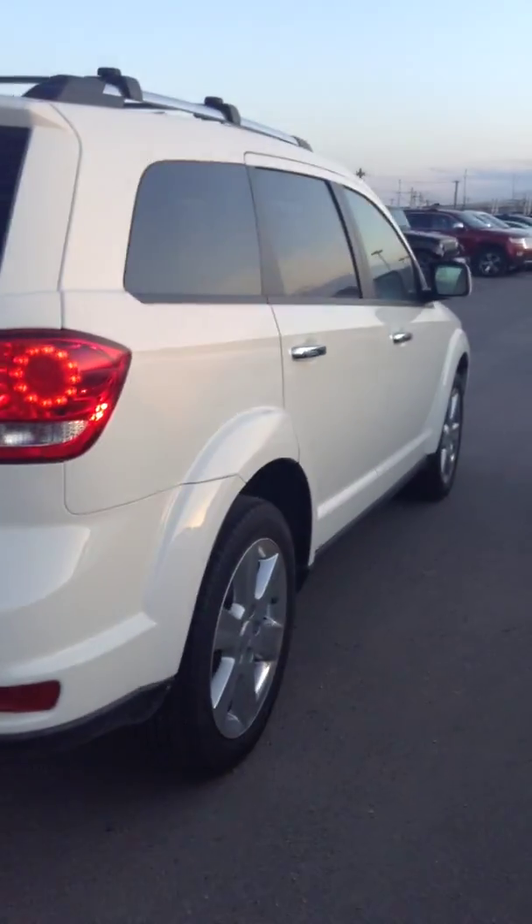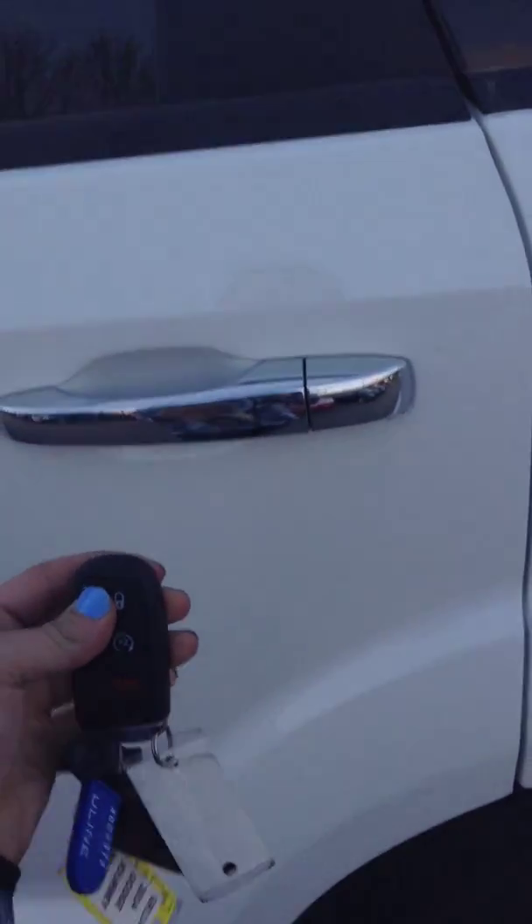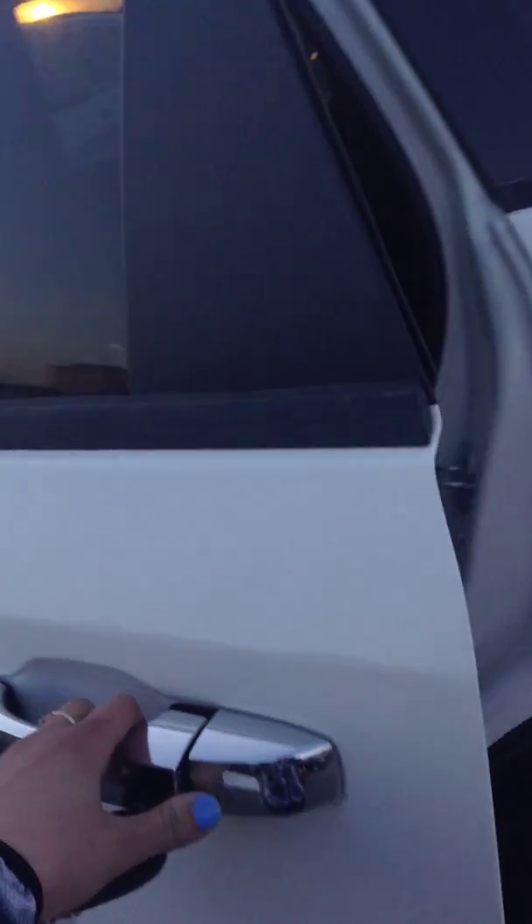The RTs are also all-wheel drive. It's very safe, especially in Alberta. One great feature about the Journeys is that the door does open exactly 90 degrees, so it leaves you lots of room to get in, especially if you have kids.